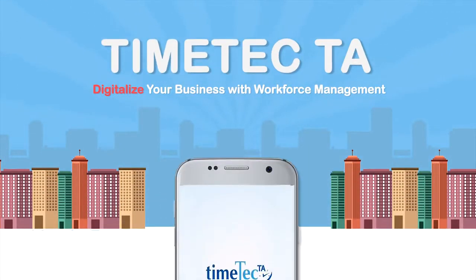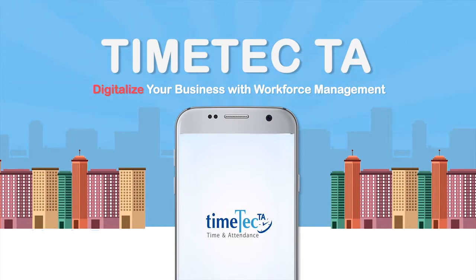Time Tech TA. Digitalization of your business should start from workforce management. Let's try Time Tech TA.